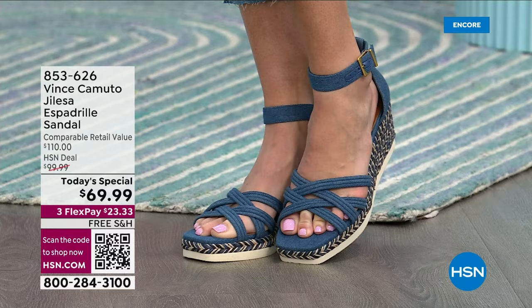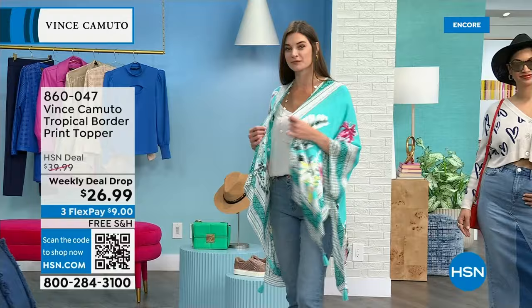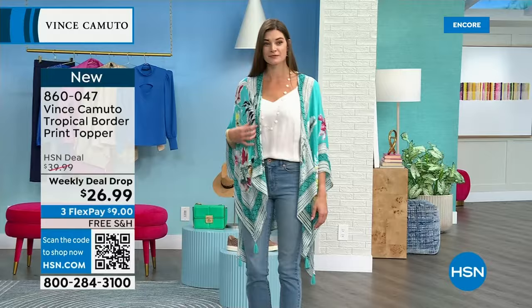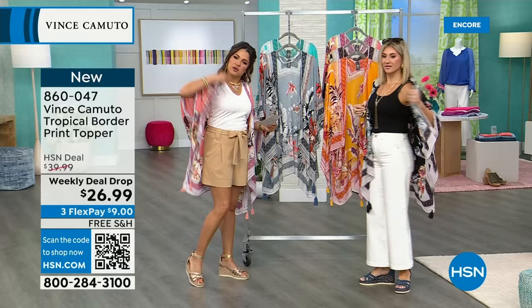Everybody is asking about this — we have to talk about it. This is a weekly deal drop: an absolutely beautiful, lightweight, floaty, tropical-inspired border print topper. What I love about this fabric is that it is rayon — light and floaty but with almost a silky hand to it. Very breathable — you throw this on over any outfit, even a bathing suit. If you want a little bit of coverage on your arms but don't want something heavy, this is it. Just to let you know: there are two size options — Missy and Plus. That's a benefit because often with toppers it's just one size for everybody.